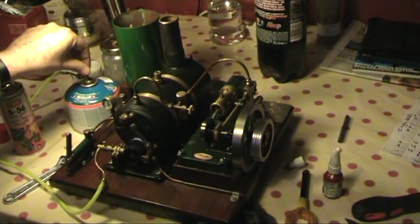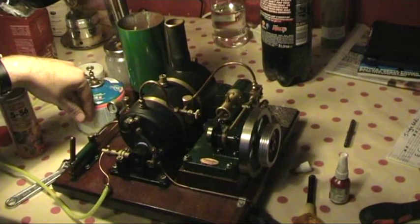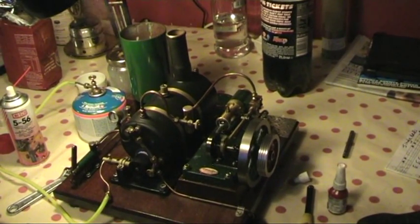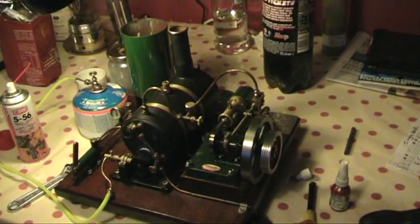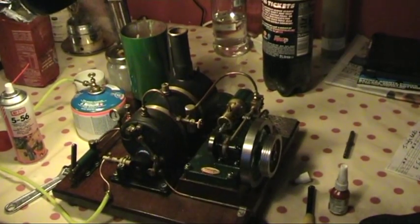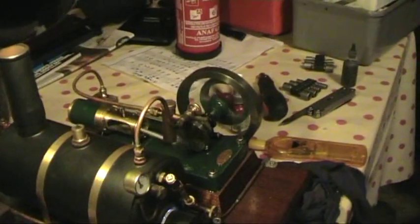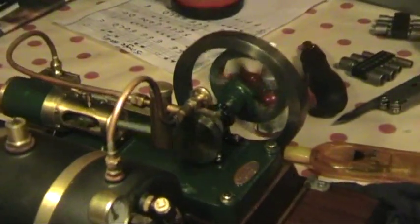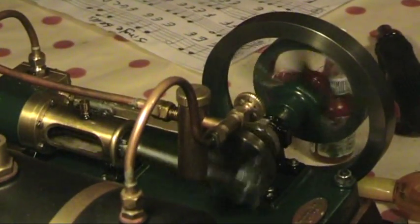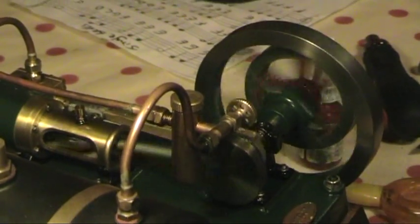Now here's a look at the whole plant. It's running away, and the gas actually makes more noise than the engine does. The engine's so smooth, so well balanced. What a lovely engine.